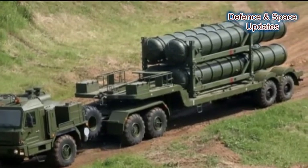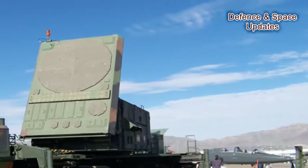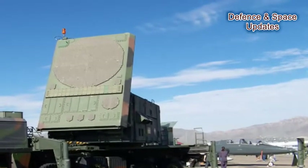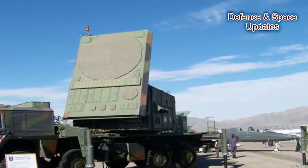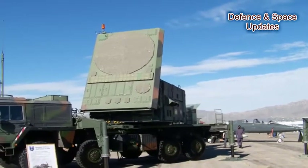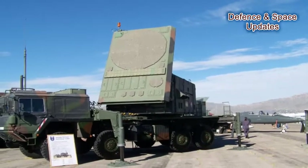The radar is the eye of an air defence system and is used to detect and track targets. The AN/MPQ-65 radar in the Patriot PAC-3 is a passive electronically scanned array radar. It is equipped with identification friend or foe and electronic counter-countermeasures to resist jamming. The radar has a range of around 160 km.